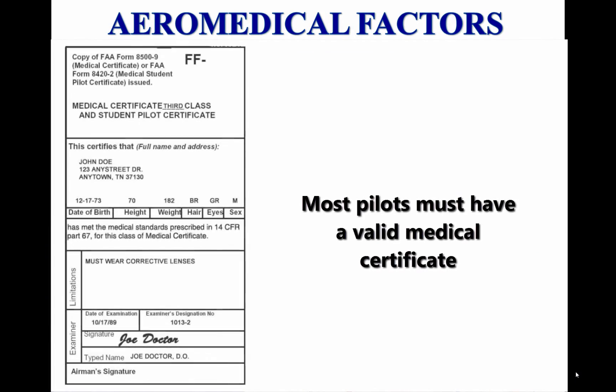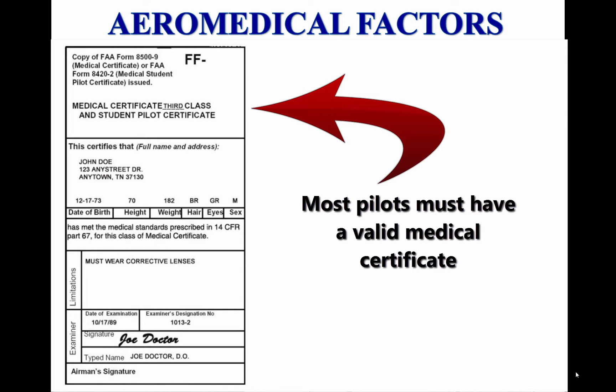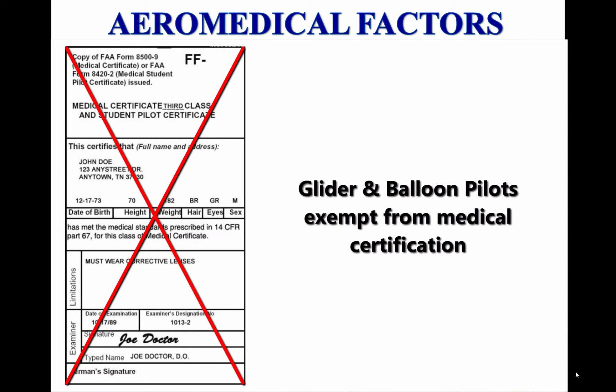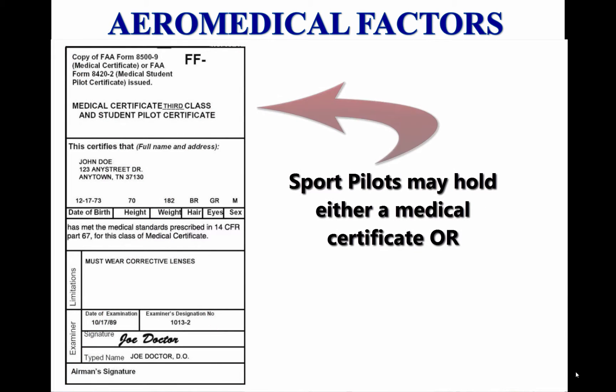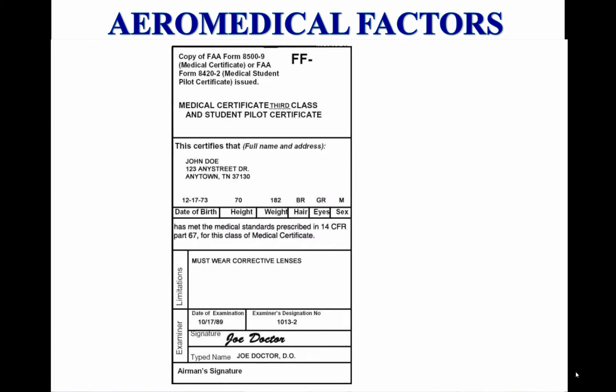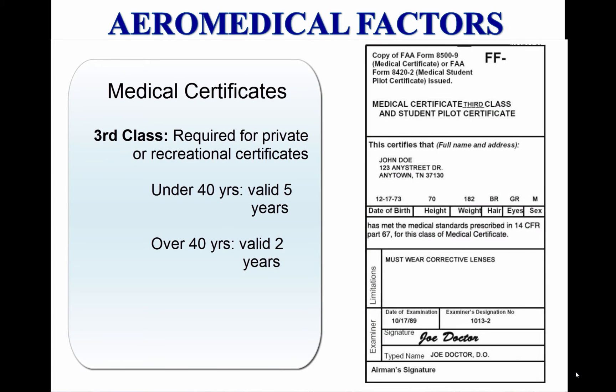Most pilots must have a valid medical certificate to exercise the privileges of their airman's certificates. Glider and free balloon pilots are not required to hold a medical certificate. Sport pilots may hold either a medical certificate or a valid state driver's license. Acquisition of a medical certificate requires an examination by an Aviation Medical Examiner, a physician with training in aviation medicine designated by the Civil Aerospace Medical Institute.